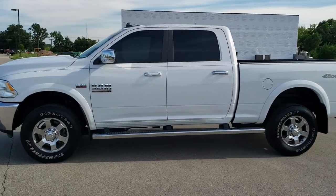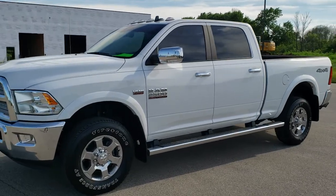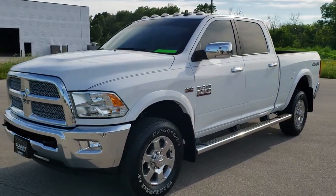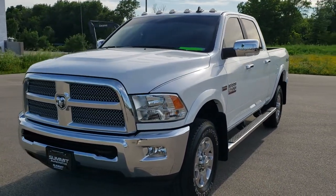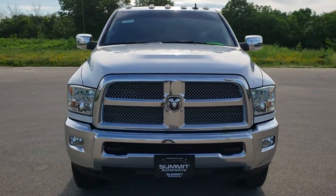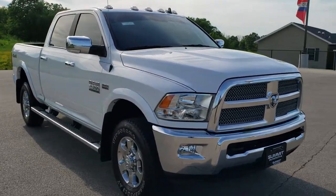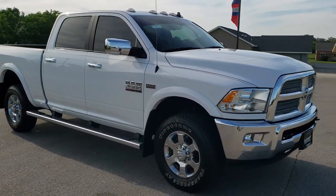This is stock number 10777. We are here at Summit Automotive in Fond du Lac, Wisconsin, your new and used Ram and heavy-duty truck headquarters. Today we are checking out this super clean 2018 Ram 2500 Crew Cab Short Box Bighorn Harvest Edition.